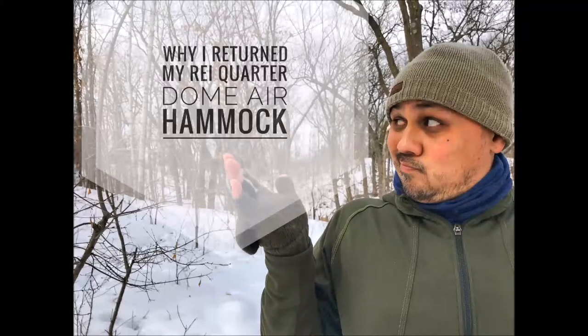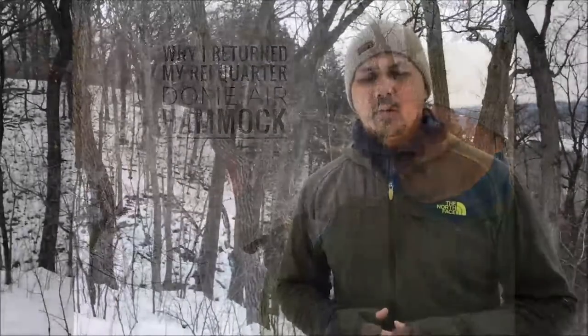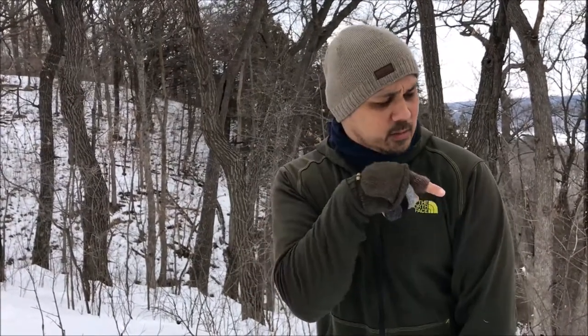So why in the world did I return my REI Quarter Dome Air Hammock? Stick around and I'll tell you why. What's going on everyone? Robert here. Thank you so much for tuning in once again — I really appreciate it. If you haven't done so yet, be sure to hit that subscribe button down there so you don't miss any of the reviews and trips that I put out. But on to the subject: